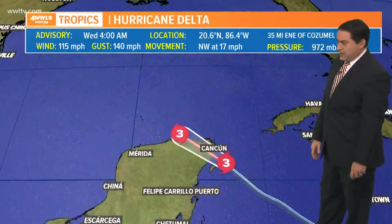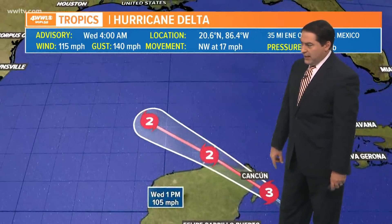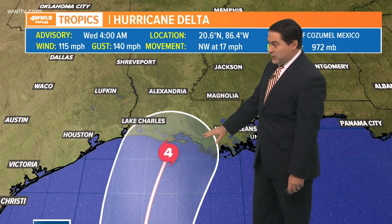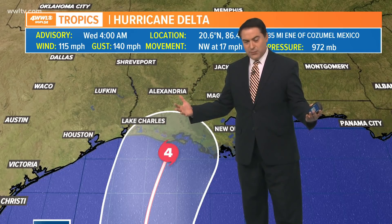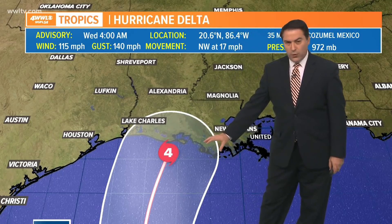The storm continues to work its way across Cancun and briefly over the northeastern tip of the Yucatan Peninsula. It's going to drop to a category three, then briefly a category two in the Gulf of Mexico, before building back to a category three by tomorrow afternoon, and even up to a category four as we head into Thursday afternoon and Friday morning with winds around 130 mph. Just off our coastline, we could be dealing with a potentially category four hurricane. It's also likely going to be a fairly large hurricane, with a big wind field expanding from Houston to New Orleans and beyond. With that in mind, it's not going to be sitting over the cooler water very long.